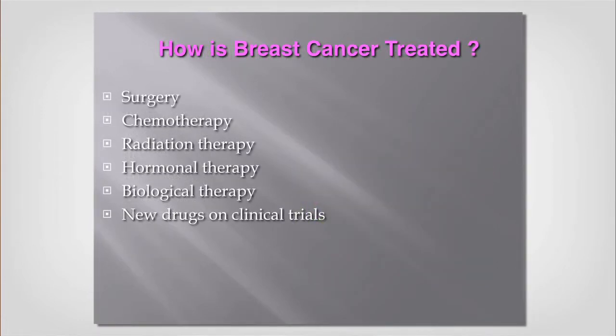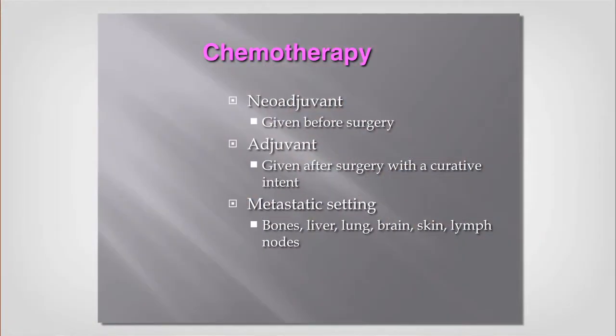We talked about surgery, chemotherapy, radiation, hormonal therapy, biological therapy, and we have clinical trials — which we think is the most important part. Here at Memorial, we have a good research infrastructure and about 20 clinical trials for breast cancer, with five opening this month. I like to give chemotherapy before surgery when you have a tumor larger than two centimeters with any adverse prognostic features — we try to shrink and hopefully eliminate the tumor before surgery.